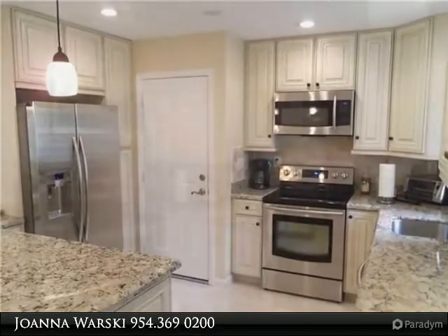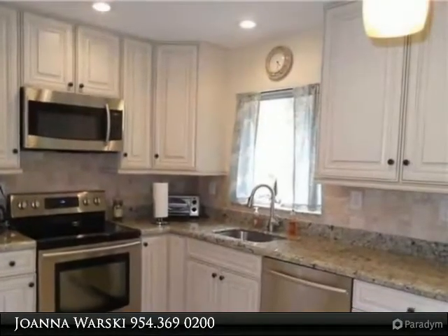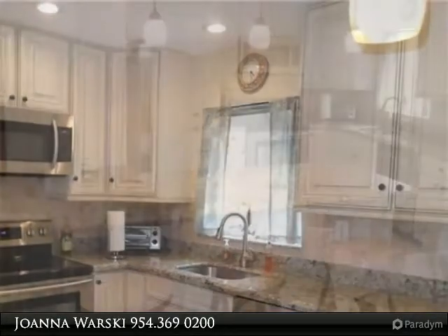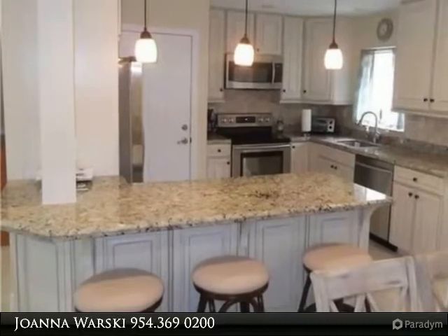New kitchen with stainless steel appliances and granite counters. Short walk to the pristine Boca Beaches and noted South Beach Park. Short drive to Misner Park with shops and restaurants. Shows great.